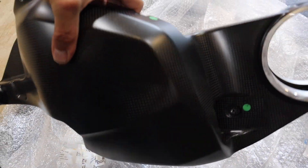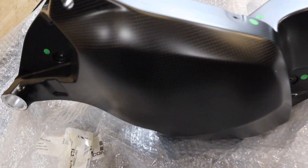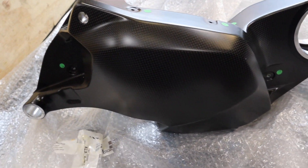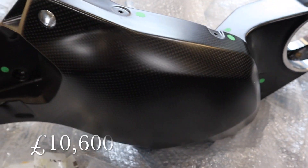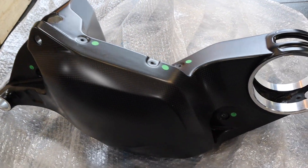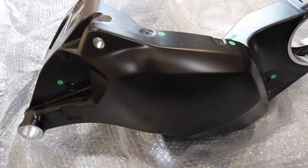It's so light. Now this — if it was for your Superleggera, if you ever have an accident on it, or if you wanted to put one on your £12,000 Panigale — this would cost you £10,600. That's not fitted, that's the price of it. So I'm wondering whether this is one of the dearest single parts — it's certainly the dearest single part I've ever seen, anyway.